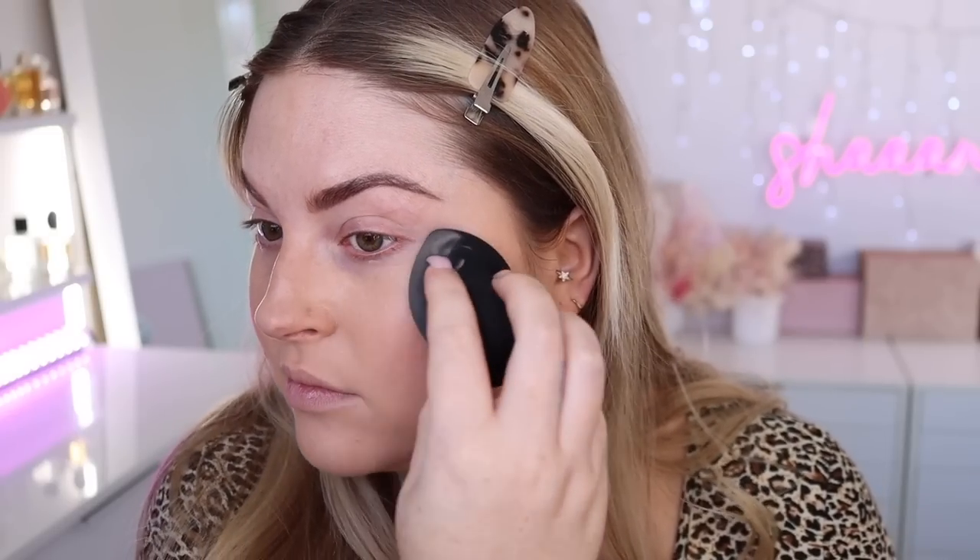I haven't done my forehead yet — just doing my cheeks first. One pump gives a natural, sheerer finish but still adds quite a bit of coverage. A second pump looks like medium coverage, and you just keep building from there — it's quite customizable. After the second layer I've covered a bit more discoloration, but I still have a lot of redness, so I'm going in for another layer. I'm using so much foundation to get this look.